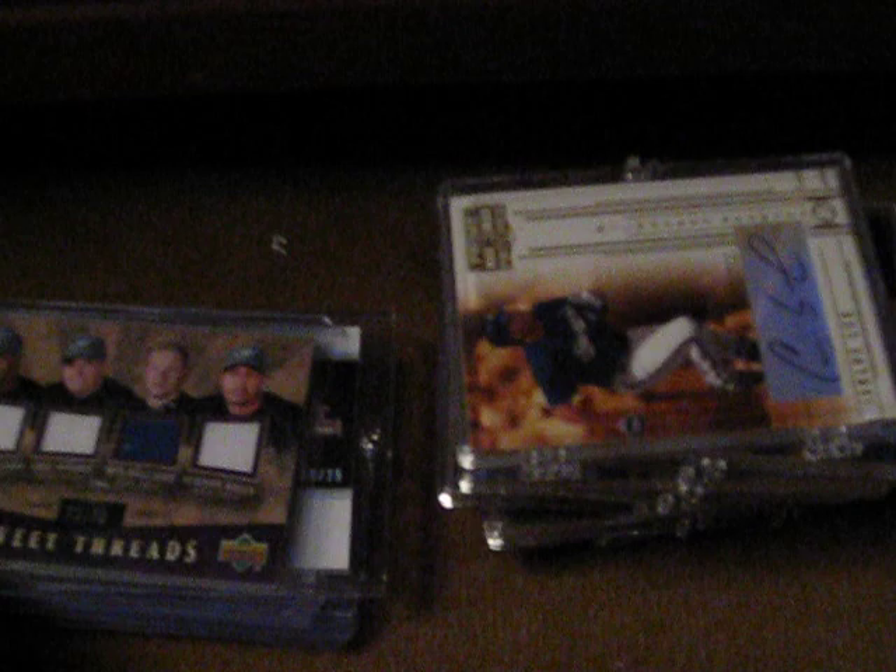Then I got a 2 of 99 Sweet Threads quad jersey of the Toronto Blue Jays: Delgado, Hinske, Halladay, and Vernon Wells. Next I got a nice patch — a 9 of 25 Carlos Lee patch, Ultimate Team Materials patch from Ultimate Collection.